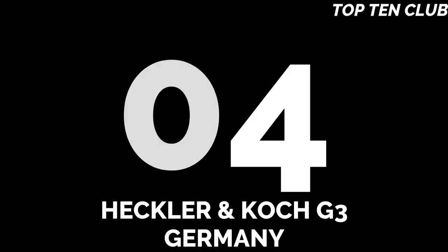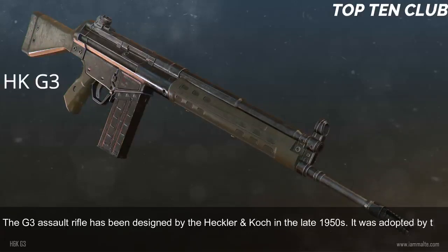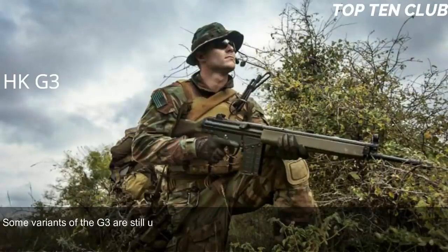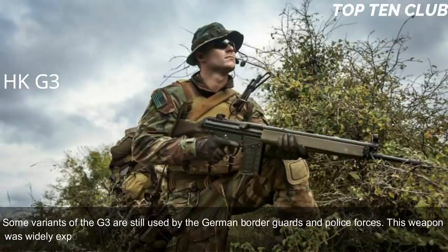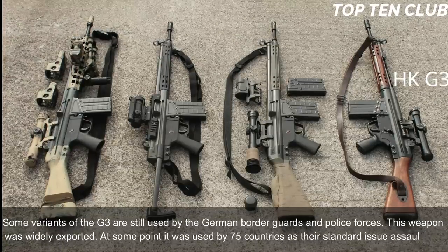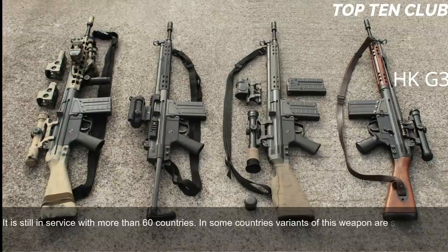Number 4: Heckler & Koch G3, Germany. The G3 assault rifle was designed by Heckler & Koch in the late 1950s. It was adopted by the Bundeswehr in 1959 and used until the mid-1990s, when it was replaced by the G36. Some variants are still used by German border guards and police forces. This weapon was widely exported — at one point used by 75 countries as their standard-issue assault rifle — and is still in service with more than 60 countries.